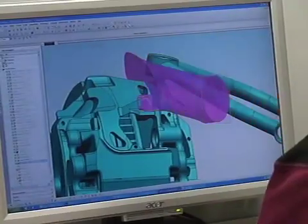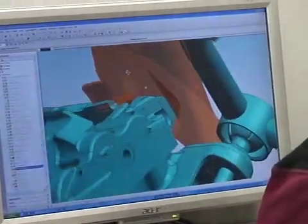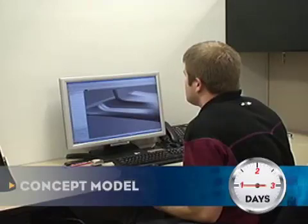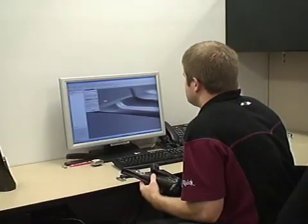Our tires were getting too hot — we were blowing them at the track, and that led to performance issues. What we needed to do was channel some air between the rotor and the tire, and push out the hot air that braking was causing. Engineer Scott Temple used his CAD software to design a more effective cooling duct that fit just above the brake rotor.